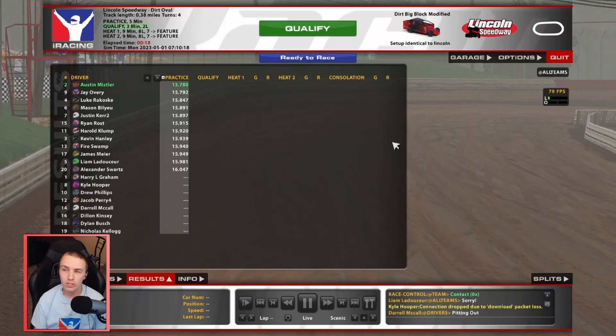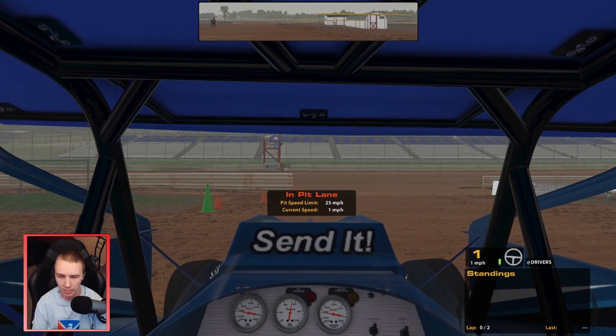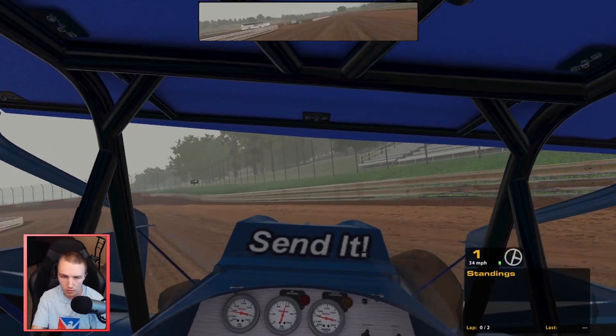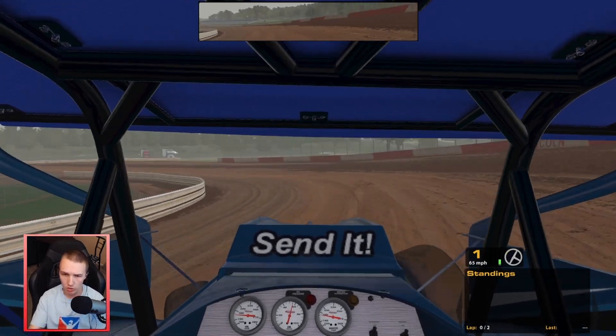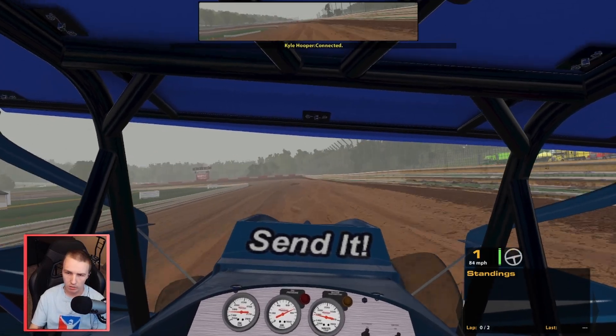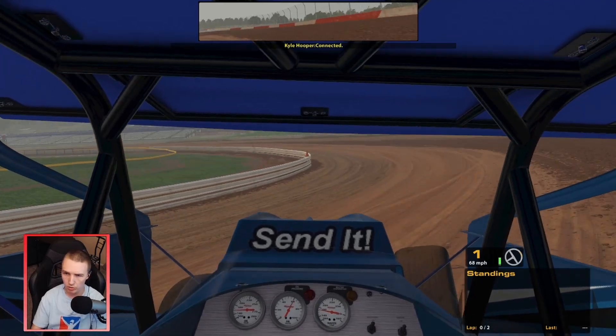Welcome back everybody, welcome if you are new. Today we're in the big blocks here at Lincoln. It's a very foggy track. We had a pretty good time. I know I could run like a 10th faster than that - I did in my last practice, it was like a 6.82. I'll be happy if we can get into like the mid to low 7s. The track's getting pretty worn in, which is good - it's really fast right now. I imagine a bunch of people's times from practice are going to pick up.